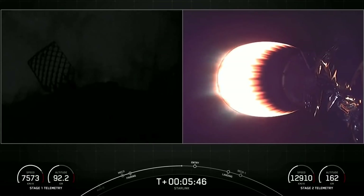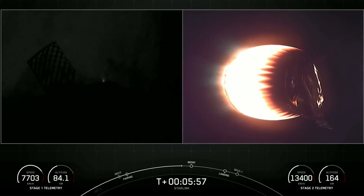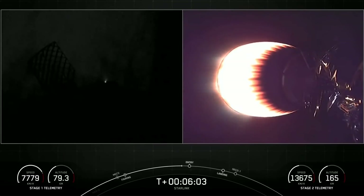It is nighttime so a bit hard to see on the left-hand side, but you can see the grid fins on the first stage. There are four hypersonic grid fins on the first stage that help to guide the vehicle back to the landing zone. Tonight it will be landing on our drone ship, Just Read the Instructions.